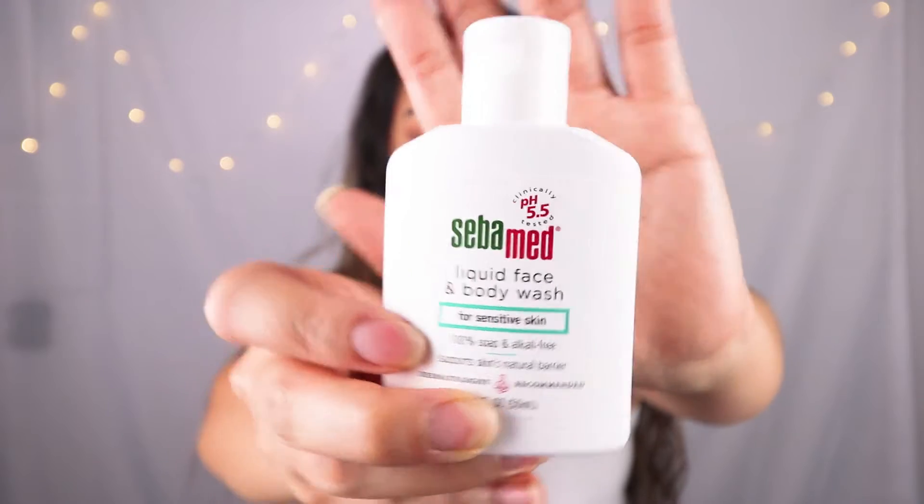So of course Ipsy always has this card that comes with the bag. The first thing I pulled out is a liquid face and body wash by Siva Med. It says it is 100% soap and acne free, it supports skin's natural barrier, and it is for sensitive skin. I can't tell you guys how it smells, but if you've ever tried Olay products, I think it smells a little bit like that. I'm not really too fond of the Olay product smell, so if you're okay with that, maybe this can work for you.